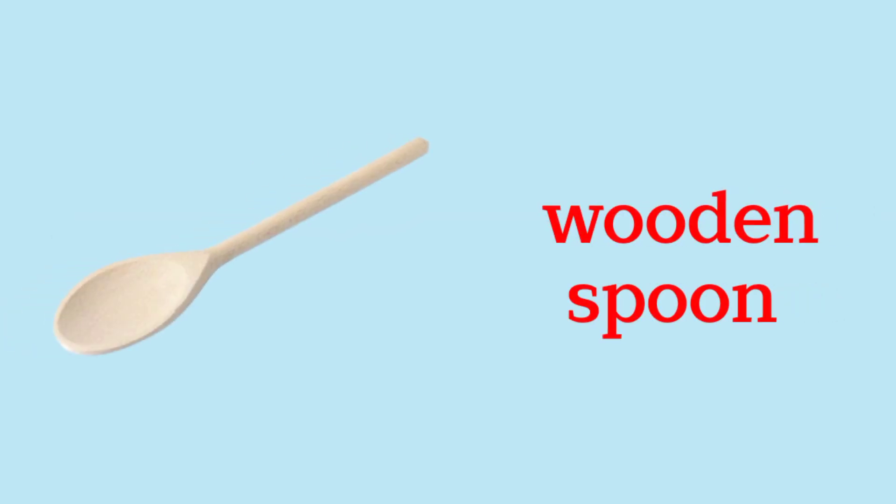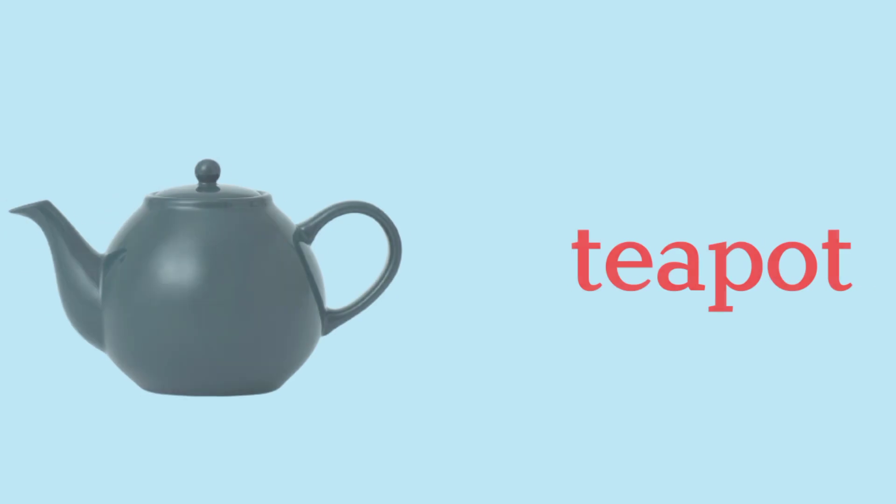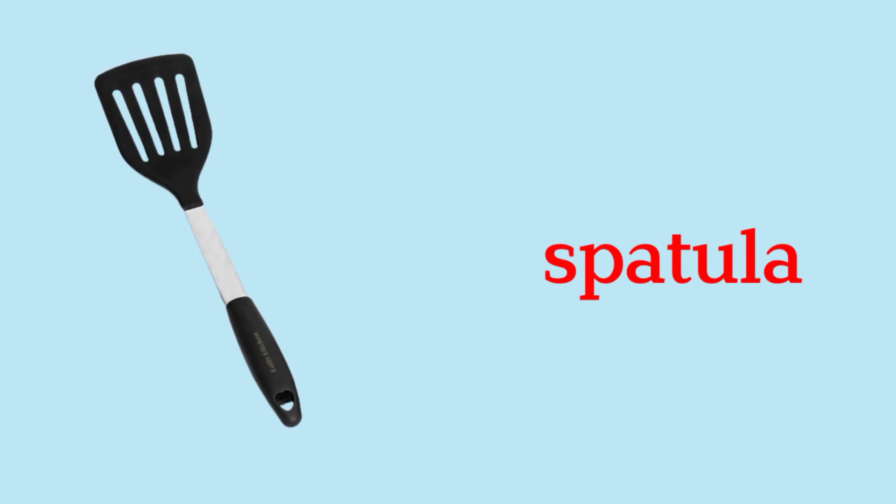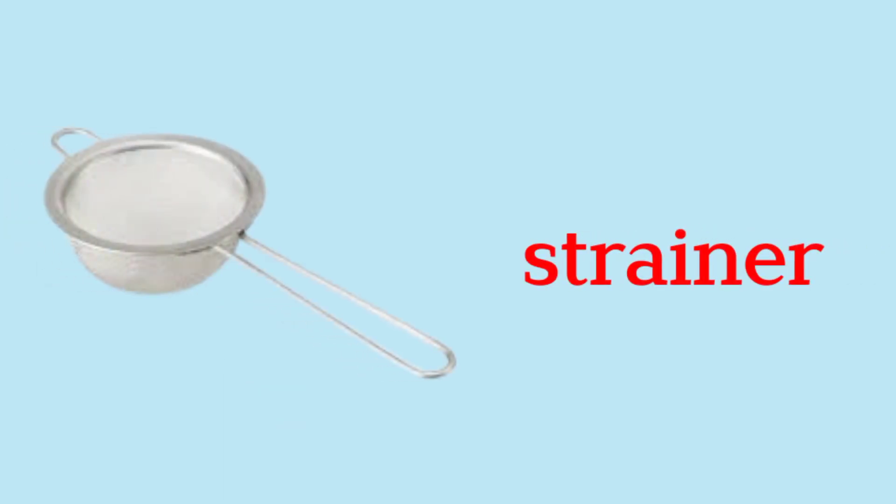Wooden Spoon. Apron. Bowl. Teapot. Spatula. Strainer.